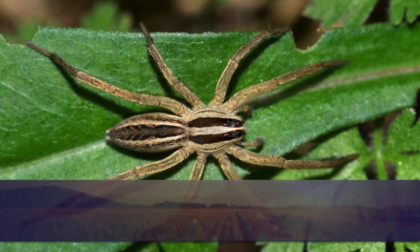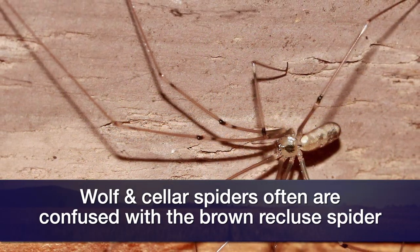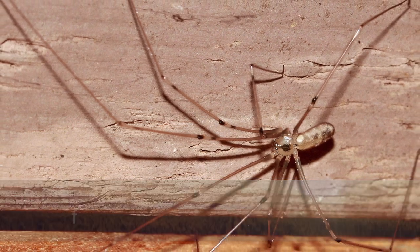There are also wolf spiders and cellar spiders that get in the house. All these other spiders — their venom is not something that a human has to worry about because they don't really bite humans. So they look similar and they are brown, but they're not venomous.